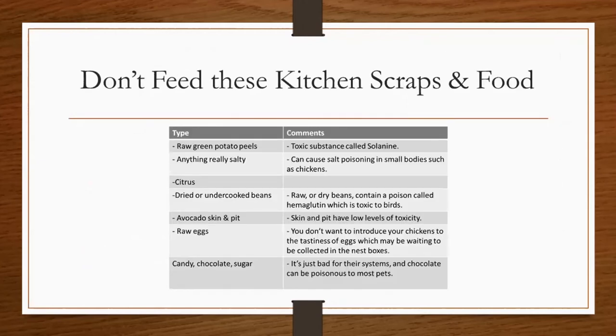On this slide we have a quick chart on what not to feed your chickens. Chickens are great about eating kitchen scraps such as lettuce, tomatoes, and different vegetables. However, there are some things you don't want to feed them: green potato peels, citrus, dried or undercooked beans, and you also don't want to feed them raw eggs. Raw eggs aren't harmful to them, but if you feed them raw eggs they'll get a taste for those eggs and may start breaking and eating eggs in the nesting boxes before you're able to collect them. And of course, don't feed them any candy, chocolate, or sugar — chocolate is poisonous to most pets, and chickens aren't an exception.